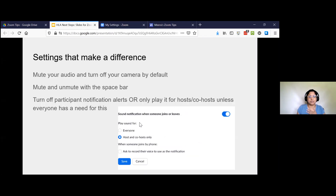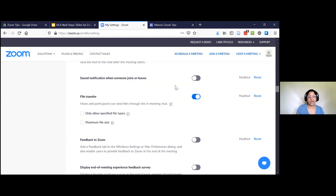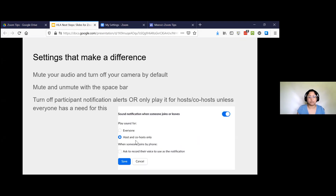Only turn on the sound notifications if it's really important. I have it turned off entirely — you can always add it to your meeting in real time if you need it. But this is that ding-ding that goes on and off during meetings that I cannot focus with. Please turn that off. If you really need it, you can always just play the sound for hosts and co-hosts. Keep in mind your speaker might be a co-host, so they would hear dings every time people came in and out.